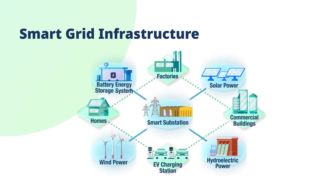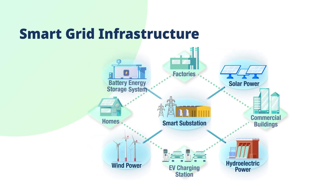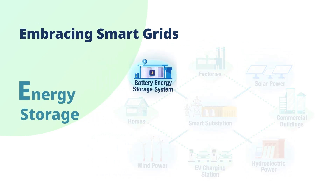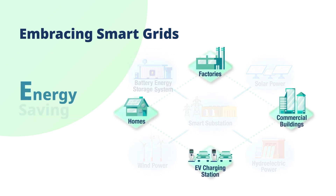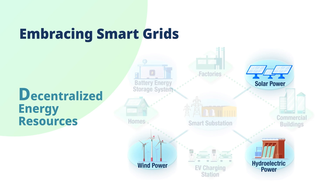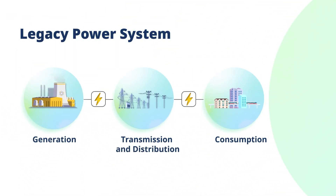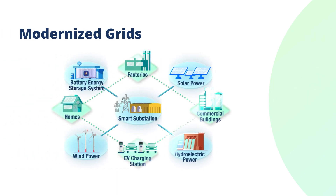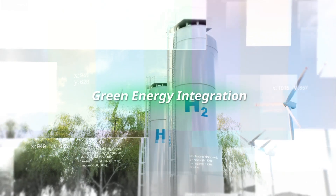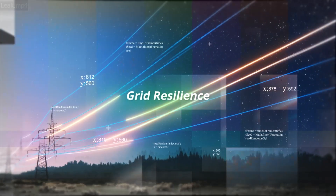Central to this transformation is the smart grid, essential for managing and optimizing green energy integration — from energy generation and energy storage, energy saving, to decentralized energy resources. The smart grid is transforming legacy power systems into modernized grid solutions, achieving green energy integration, energy optimization, and grid resilience.